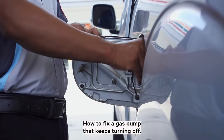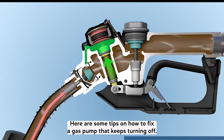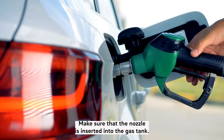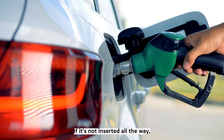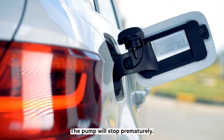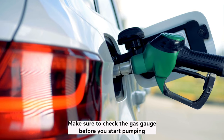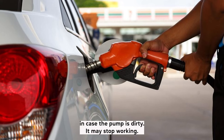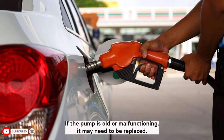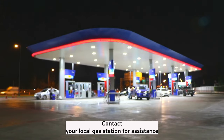Here are some tips on how to fix a gas pump that keeps turning off. Make sure the nozzle is fully inserted into the gas tank — if it's not inserted all the way, the pump will stop prematurely. Check the gas gauge before you start pumping. If the pump appears dirty, try wiping it down with a cloth to see if that solves the issue. If the pump is old or malfunctioning, it may need to be replaced — contact your local gas station for assistance.